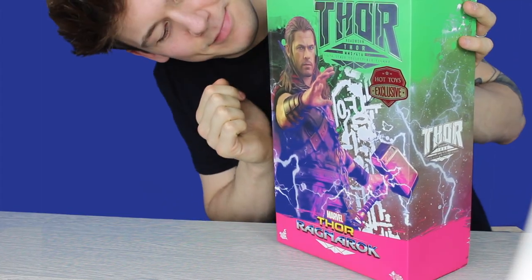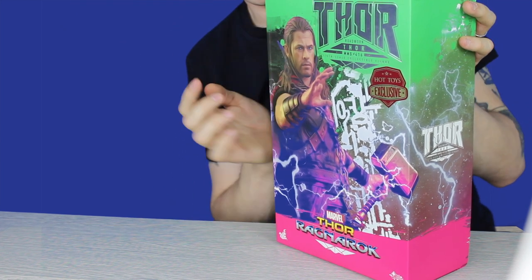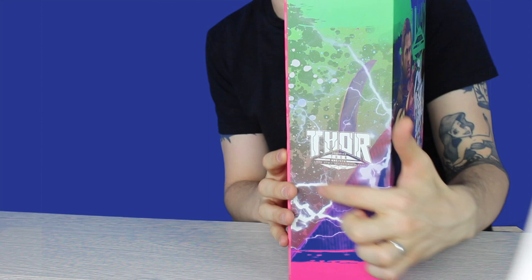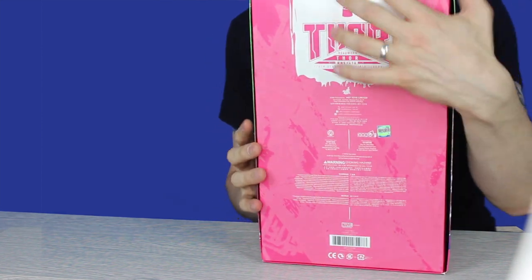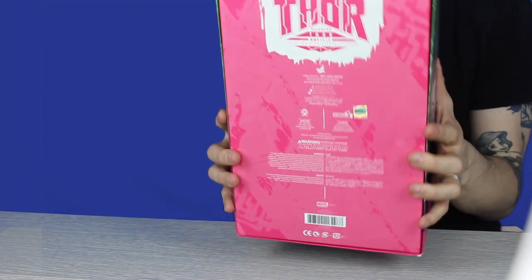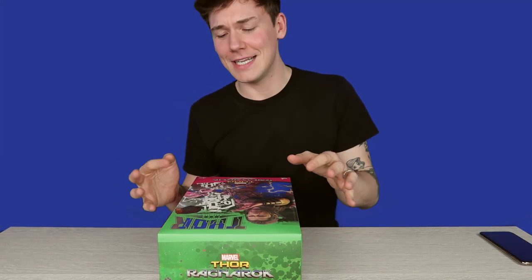We've got Thor's figure artwork on the front of the box, the Thor logo on the side, and all the information on the back. I'm not going to read out the information on the back, but this is a Hot Toys exclusive and this was for Thor Ragnarok. Thor Ragnarok was one of the best Marvel movies — so funny and completely different to any other Thor movie they'd released before, and I loved it.